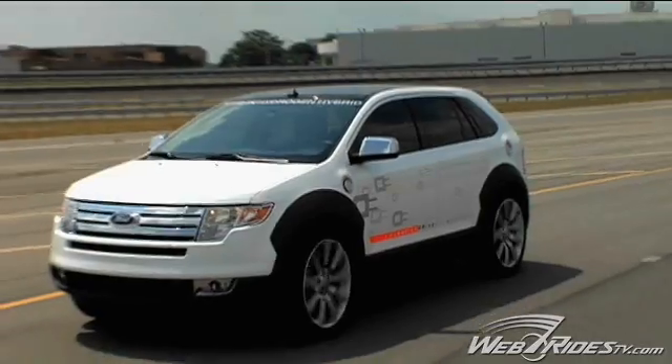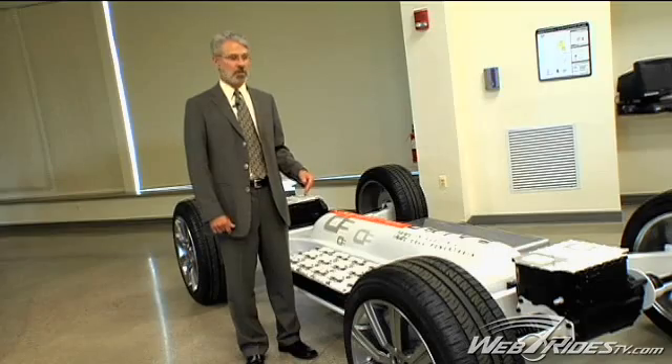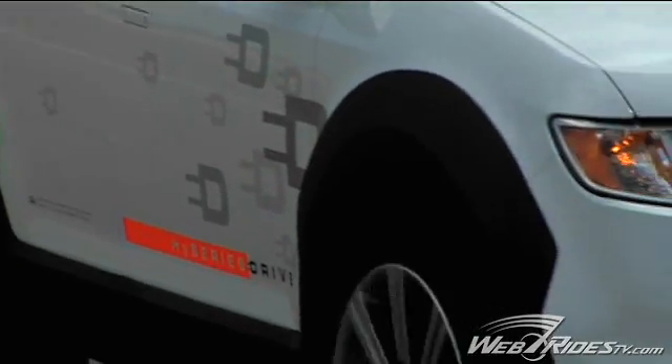The vehicle operates initially as an electric vehicle. It'll go about 25 miles running only on the battery, at which time the control system senses the battery needs recharged and it'll turn on the fuel cell, take hydrogen out of the tank to generate electricity, which then recharges the battery. The braking functions on the vehicle also recharge the battery.